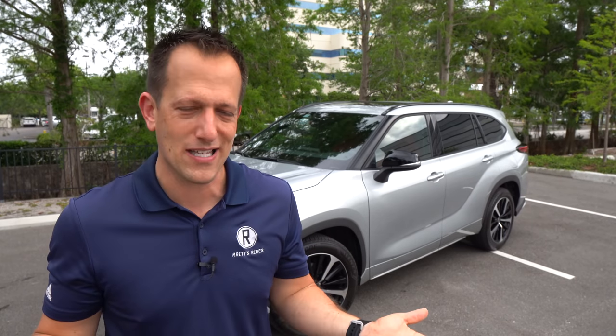Let's dive into this 2021 Highlander XSE, and guess what? We have it fully loaded with all-wheel drive, first time ever here on Rady's Rides. Let's go check it out.